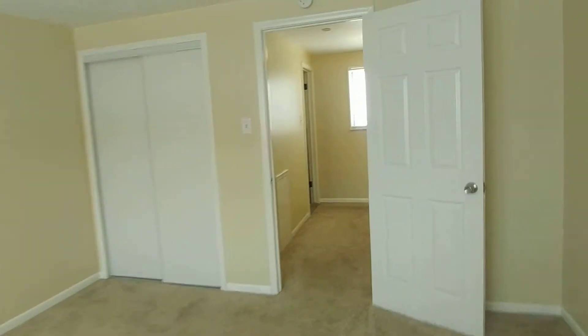If you're interested in this or any of our other available properties, please give us a call at 248-243-6648 or visit us at MetroDetroitRentals.com. I'd love to show you this house. Have a great day.